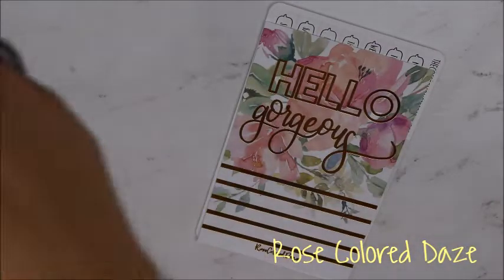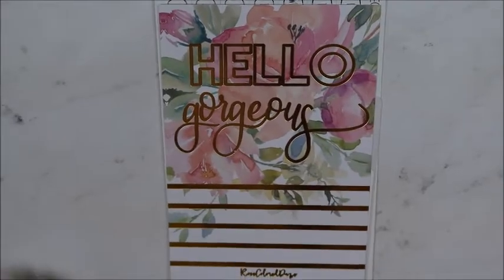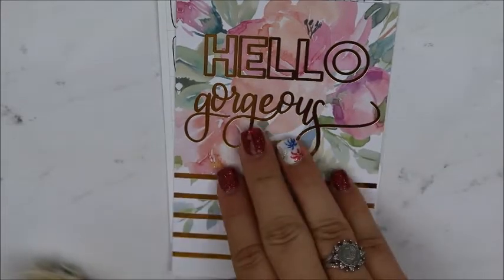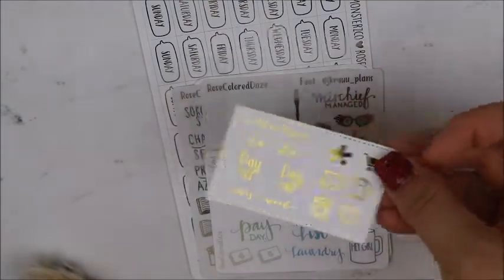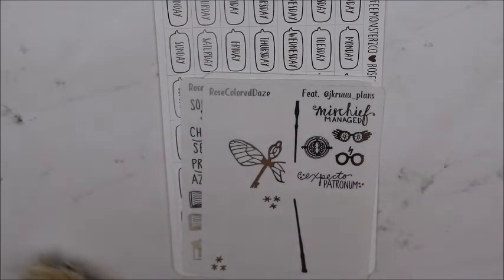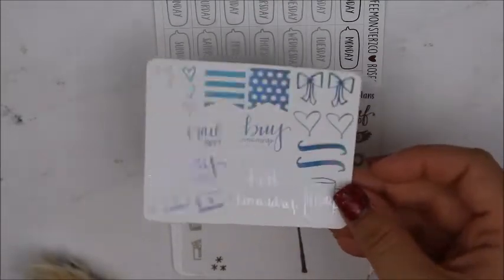This is my Rose Colored Days order — I ordered from her when she did her latest release. You get a journaling card, which I haven't ordered from her in a while so y'all probably haven't seen her at all this year. You get a journaling card which is new — I haven't gotten that before. You get the regular foiled freebie. Her PR girl is Nikki Plans on YouTube, and if you put Nikki in the notes you get Nikki's freebie — and I love that it's the holographic foil. I'm so excited that I got the holographic one.